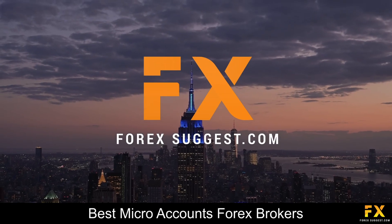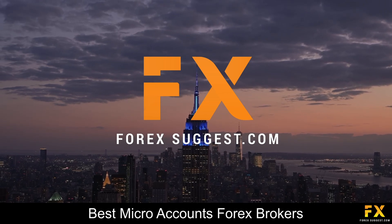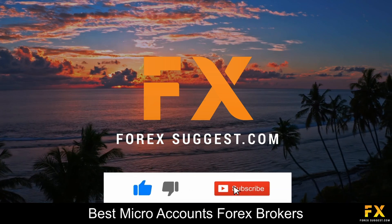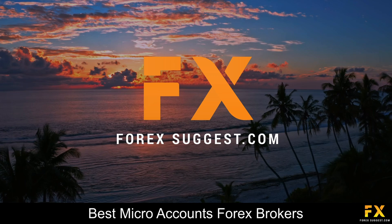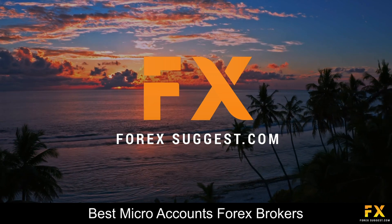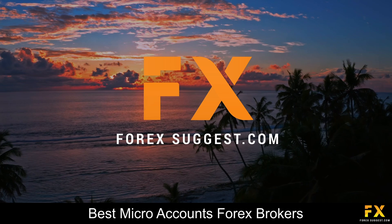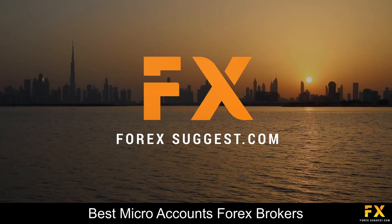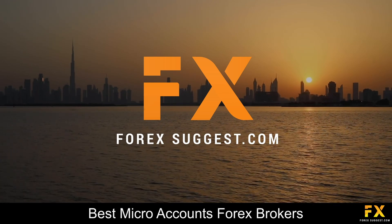And those are some of the top 5 best micro accounts on our list. Be sure to subscribe to our channel and leave a like if you enjoyed this video. Leave us a comment on what you would like to see next and let us know which online broker is your personal favorite. And that's it from me for now. To open an account with Forex Suggest, click the link in the description.